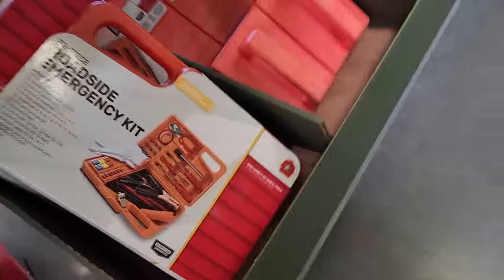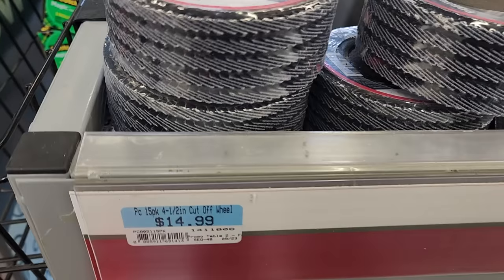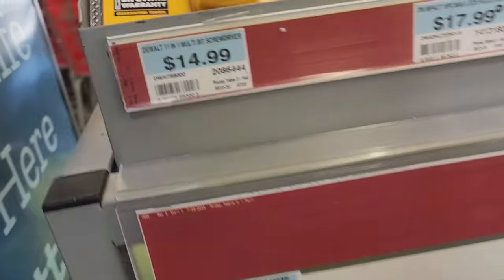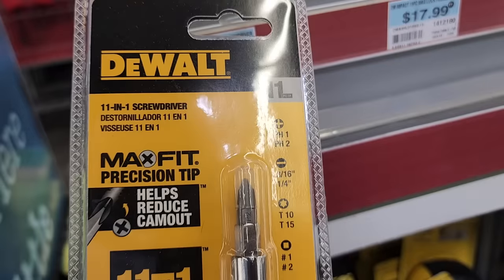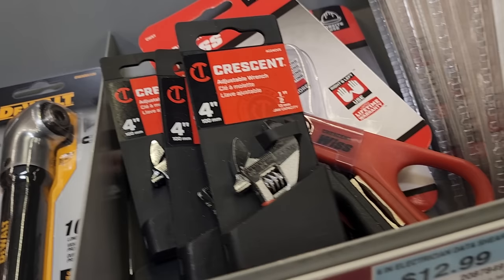Back in the tool section, there's a 32-piece roadside emergency kit for $14.99 — not a bad kit to have in the truck. You've got a 4.5-inch cut-off wheel five-pack for $14.99, flap discs, and a multi-bit 11-in-1 screwdriver for $14.99. Also a DeWalt impact-ready right-angle adapter for $19.99 — not bad to have in the toolbox where drills don't fit.